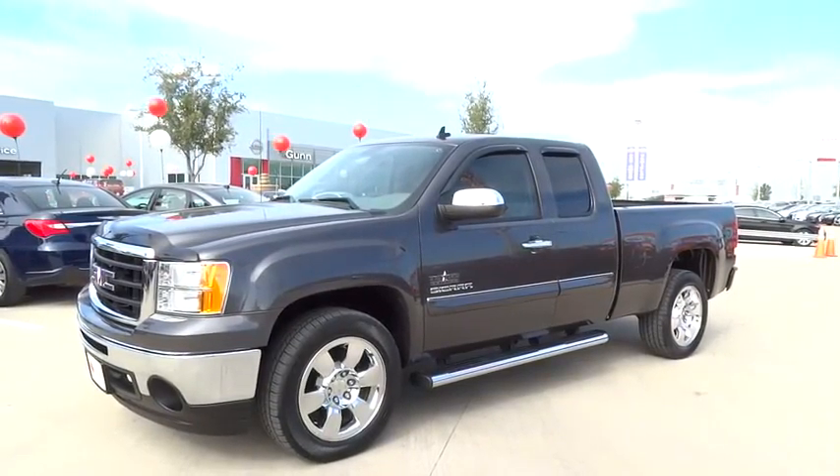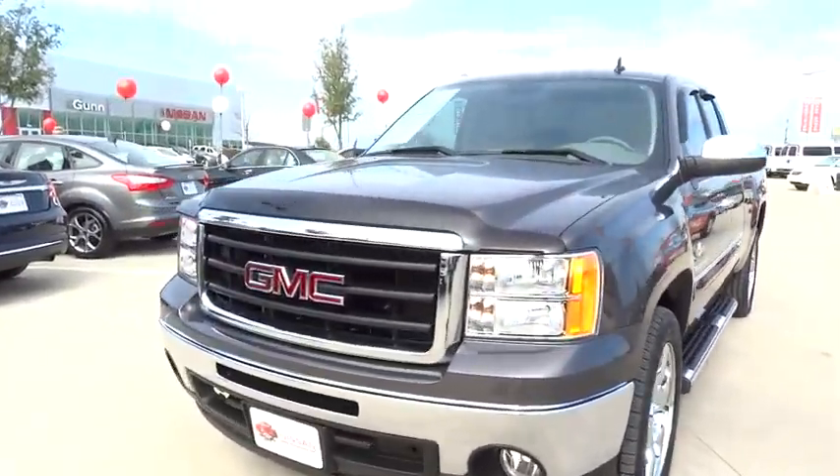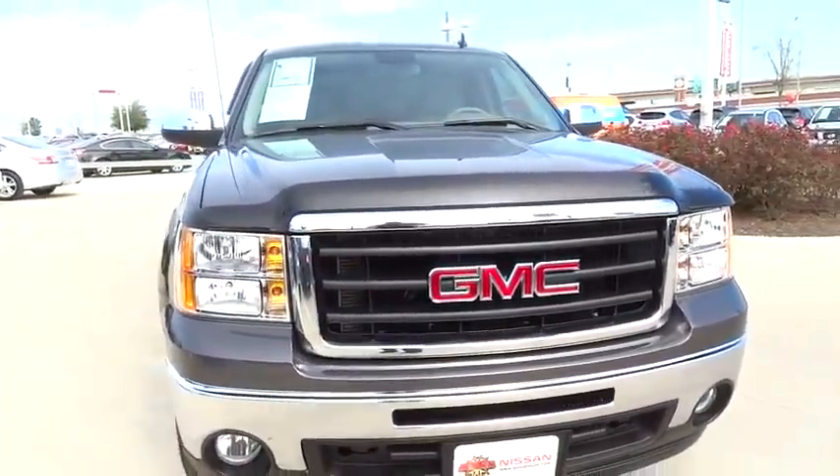2010 Sierra 1500. The Sierra 1500 offers a five-star frontal and side crash test rating, and a combination of mechanics and aerodynamics that give it better conventional V8 fuel economy than any competitor.